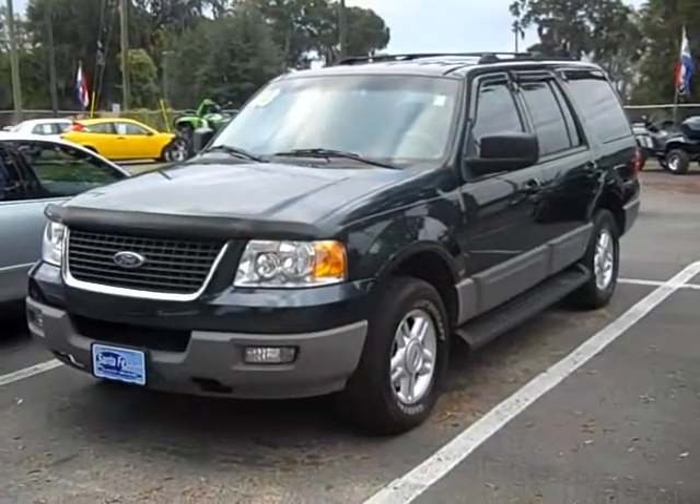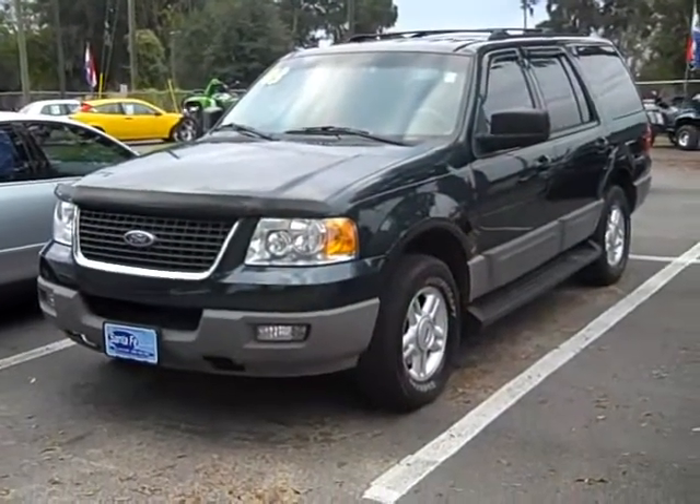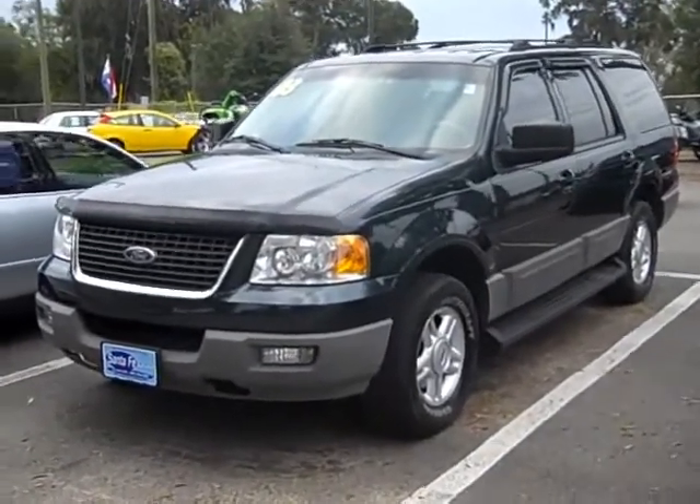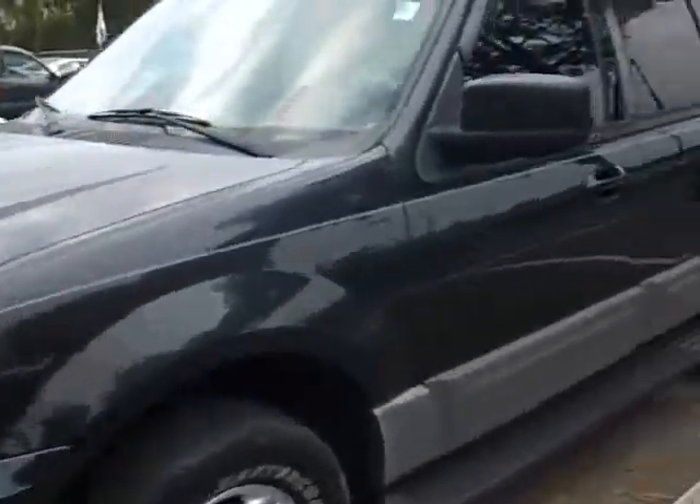We've got a 2003 Ford Expedition. Fog lamps, nice wheels, three rows of seating. Body's in good shape. Take a walk around the outside here.